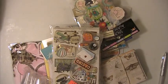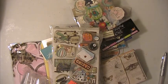Hi everyone, this is Lisa here and I'm here with another D-Stash, and this will be just like a crafty lot.